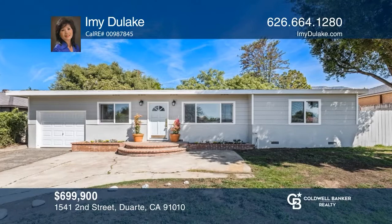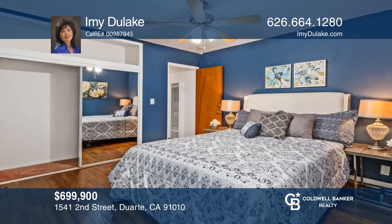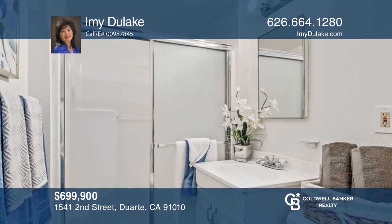Welcome to this beautiful single story in North Duarte. This airy three-bedroom, one-and-a-half bath home features a lovely living room with dining room access to the kitchen area. Highlights include refinished hardwood floors, fresh paint, and dual-pane windows. Enjoy a large backyard with a covered patio area. See how you can unwind in your new home by calling Amy Dulac today.